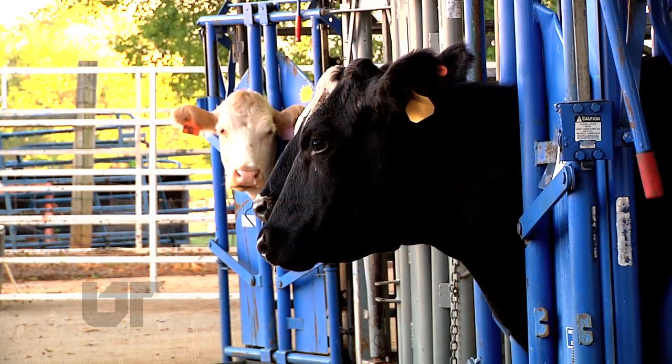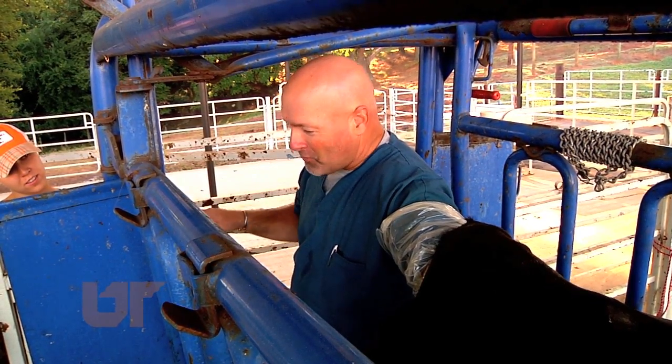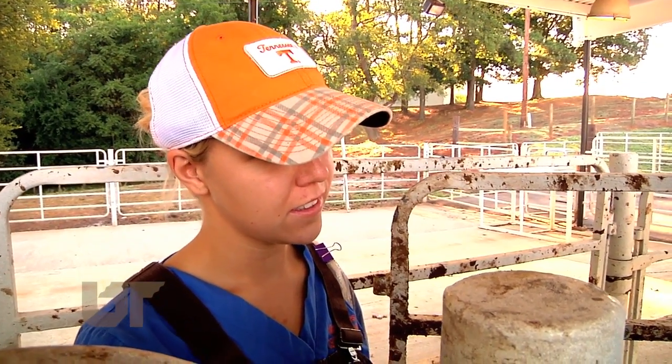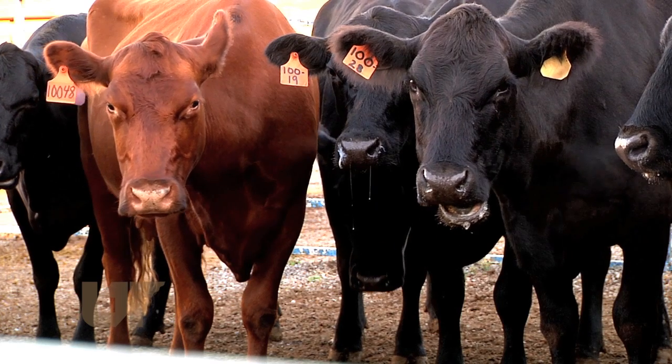Dr. Schrick is concerned with the reproductive health of our herds. Here he's doing pregnancy checks on cows at the College of Veterinary Medicine Farm. Nearby, students from his reproductive technologies class observe and then also learn to perform the procedure. One way to boost reproductive rates in overall genetics is through embryo transfers.